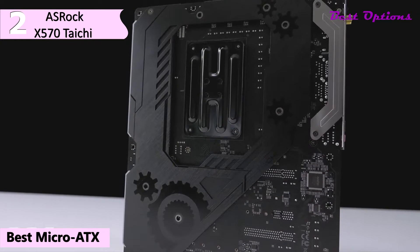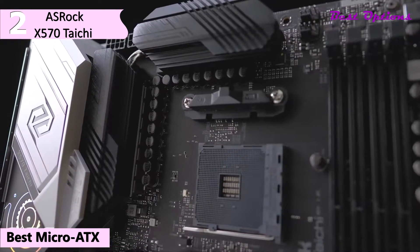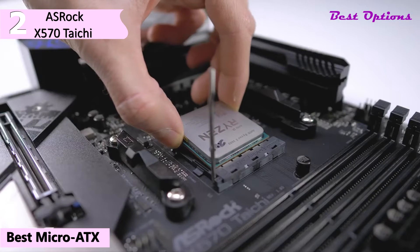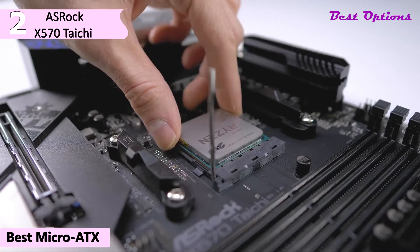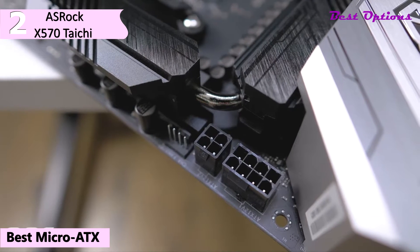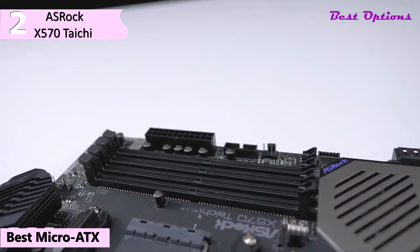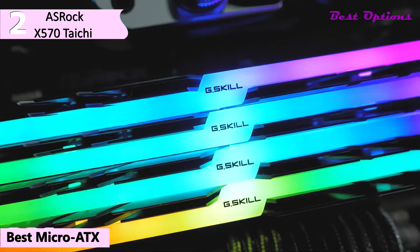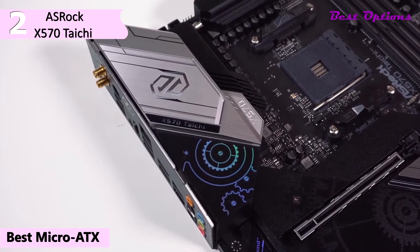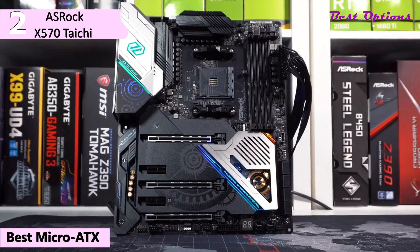ASRock puts six fan headers on the motherboard — one 1A PWM header for the CPU fan, and five headers rated for up to 2A in hybrid PWM/DC mode. The rear IO panel features six USB 3.0 ports, two USB 3.1 ports (one Type-A and one Type-C), a Clear CMOS button, flashback button, Wi-Fi antenna, 1G LAN, HDMI, PS/2 keyboard and mouse, and 7.1 gold-plated audio outputs with S/PDIF out. At the bottom of the motherboard are a power button, reset button, postcode display, two USB 2.0 internal headers, an addressable RGB LED header, and a normal RGB LED header. Near the CPU socket there is an RGB LED header and a single USB header for AMD's Prism Cooler.